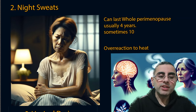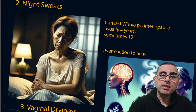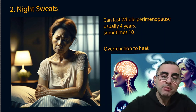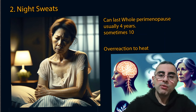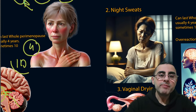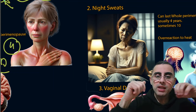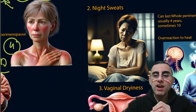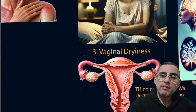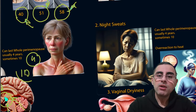Night sweats are a very common symptom and can be very intense — women can drench their wears or bedding, which can significantly decrease quality of life. Night sweats and hot flashes share the same mechanism: low estrogen levels cause hyperactivity of the hypothalamus cooling system, resulting in both hot flashes and night sweats as different manifestations of the same hypothalamus malfunction.